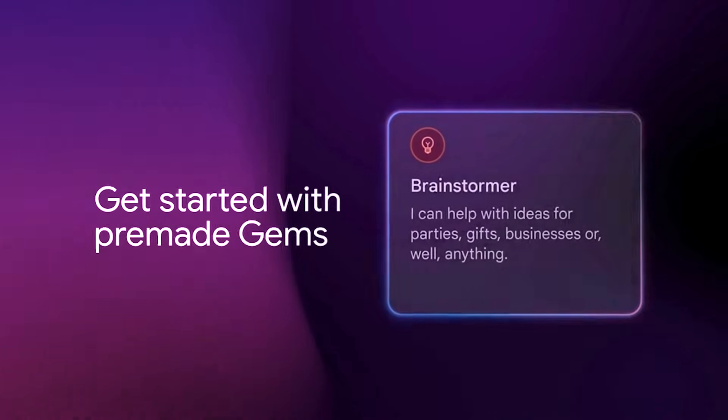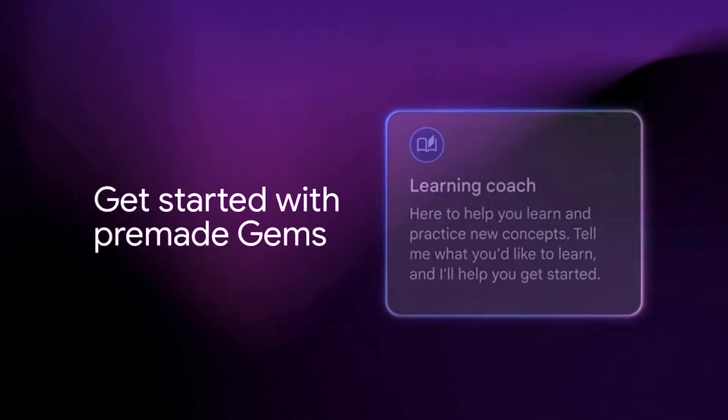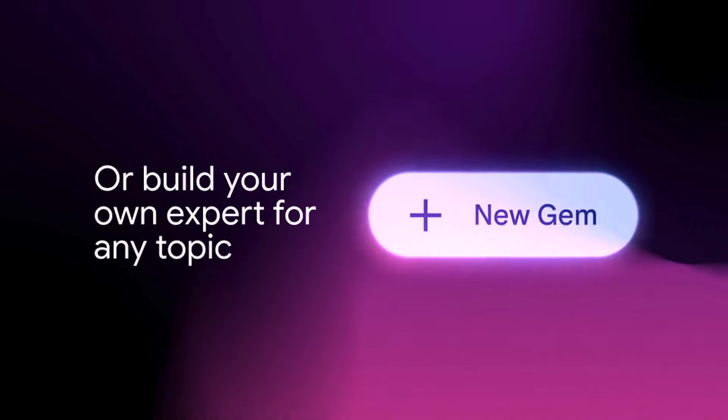Today I am breaking down Google Gemini's Gems, how they function, and how agencies and freelancers are structuring services around them. Just know that results vary widely, and this takes real work to implement.